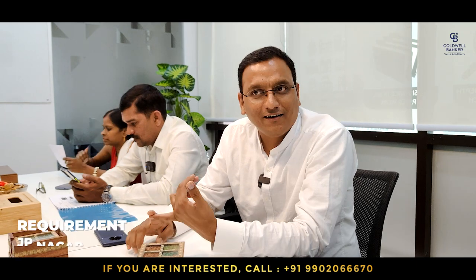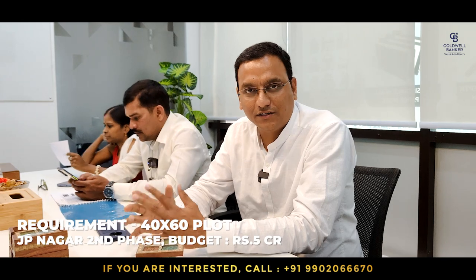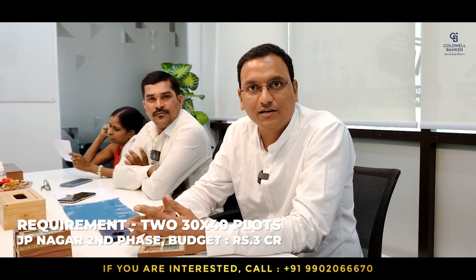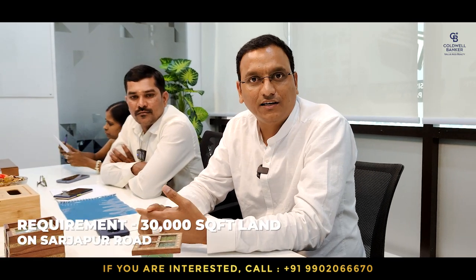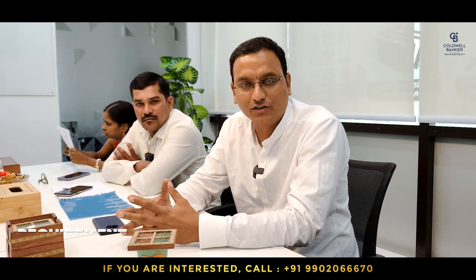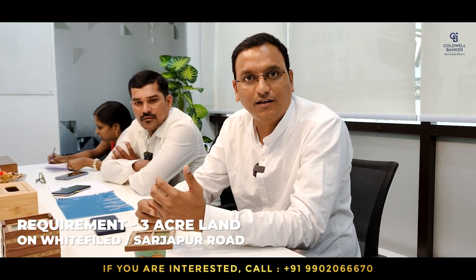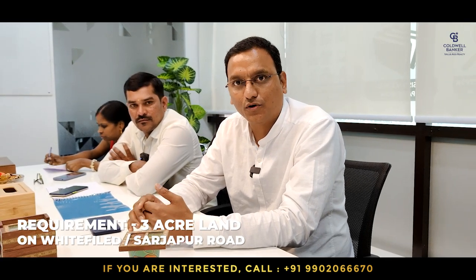Hello viewers, Ram Srikant here from Coldwell Bankers Value Add Reality. This week I have several plot requirements: a 40x60 east or north facing plot in JP Nagar 2nd phase, budget 5 crore; two 30x40 plot requirements in JP Nagar 2nd phase, budget 3 crore each. I also have a 30,000 square feet land requirement for joint development on Sarjapur Road for an apartment project, and a 3-acre land requirement on Whitefield or Sarjapur Road for a row house project.